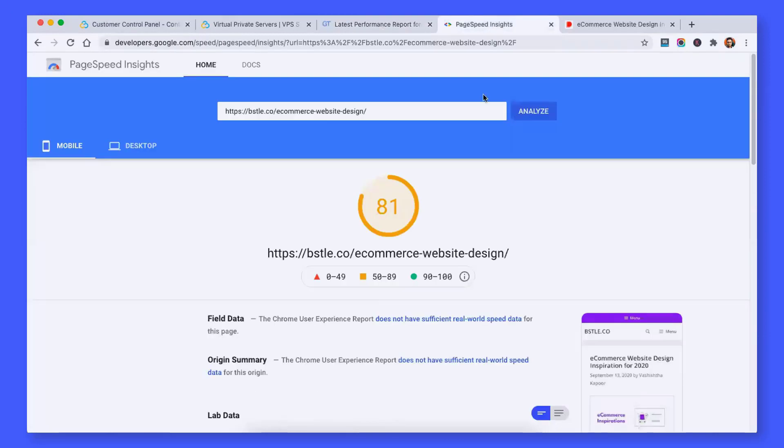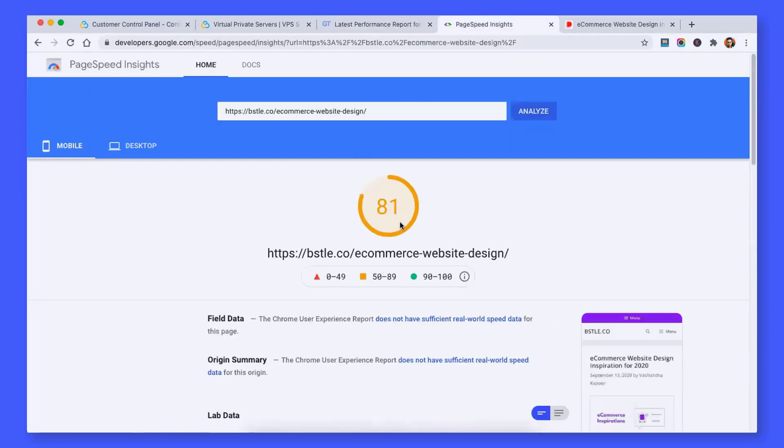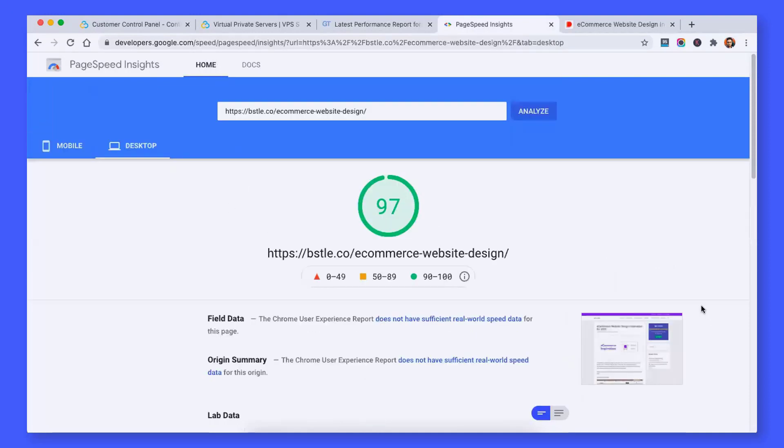Also talking about the PageSpeed Insights on mobile, you will get a score of 81, and on desktop you get 97. Which is almost like a God level optimization score.